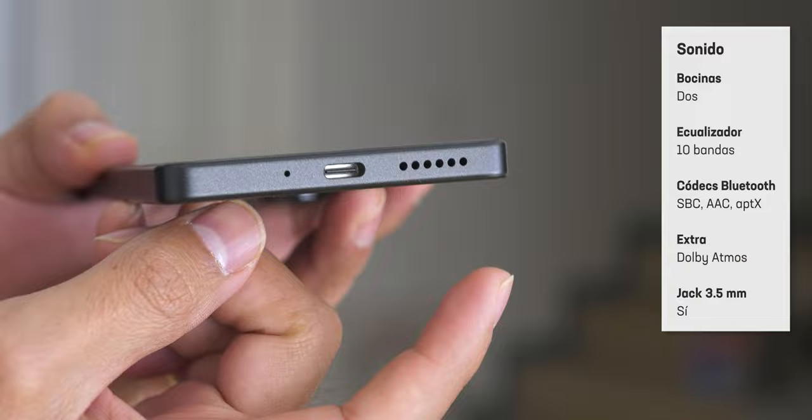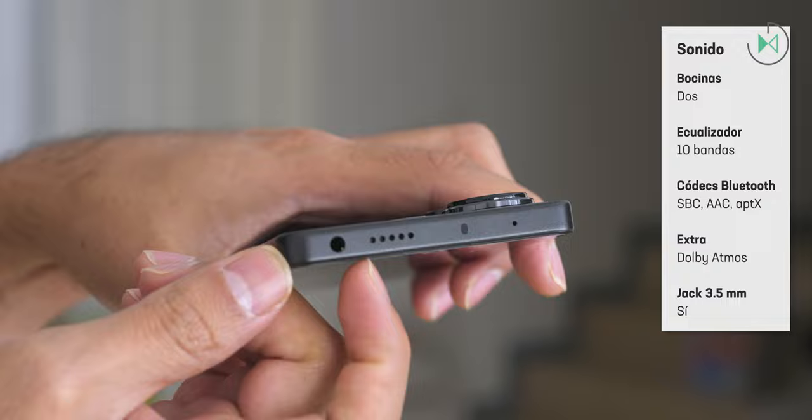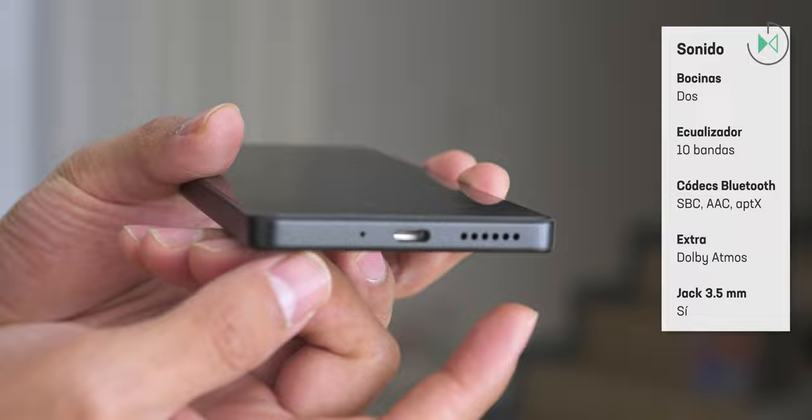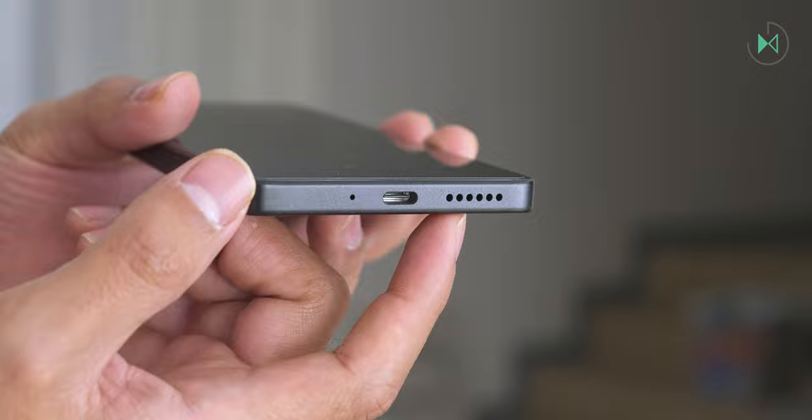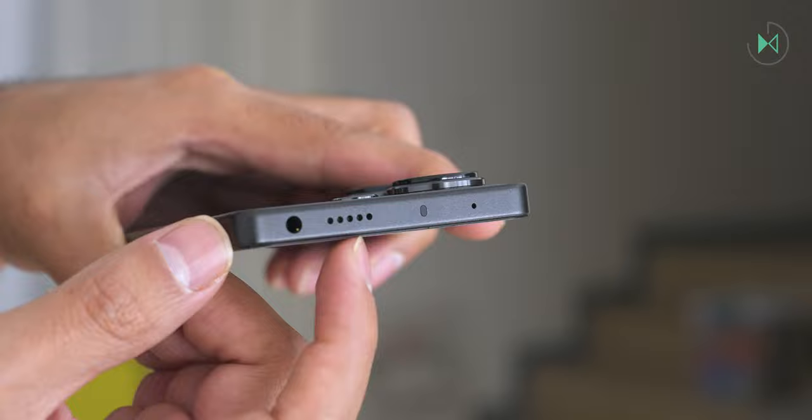The sound is also one of its strengths, with speakers on the bottom and top providing stereo sound. It is possibly the best sound in the range, with good stereo spaciousness and a sufficient presence of bass frequencies. For the price, we could categorize this sound as excellent, although obviously not quite high-end.